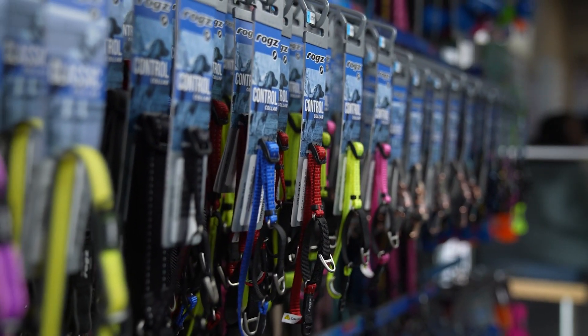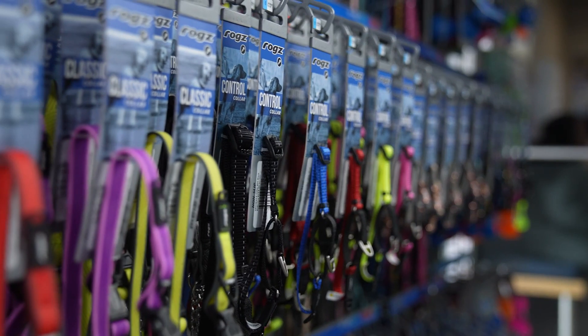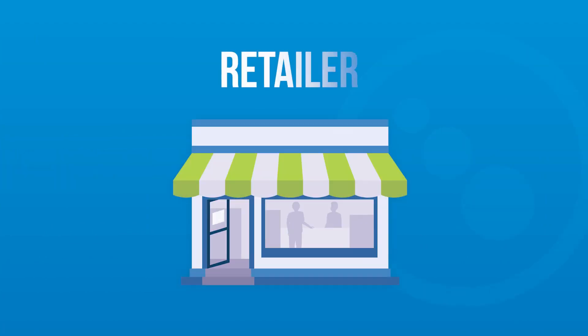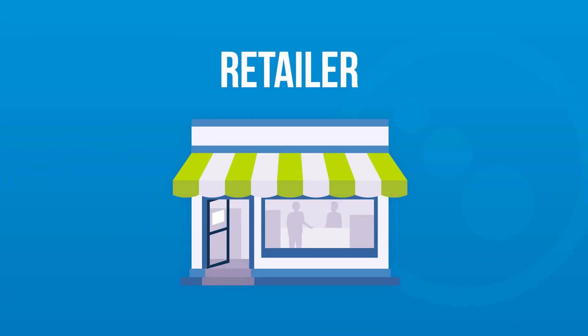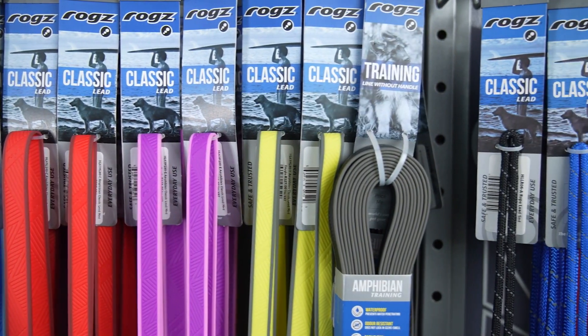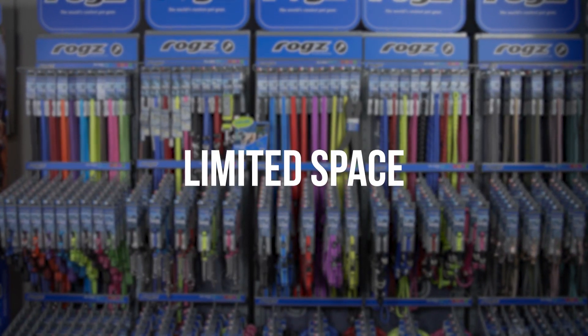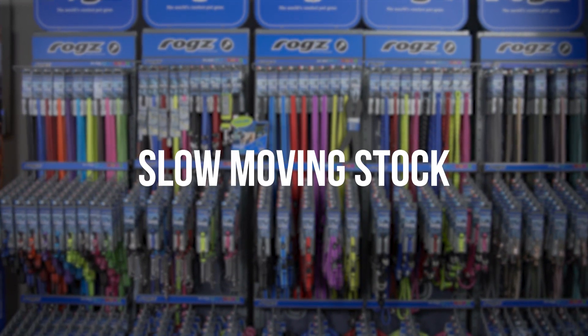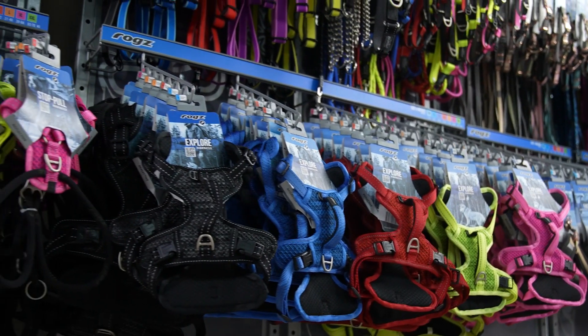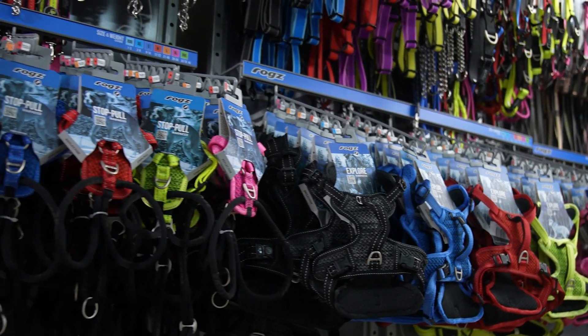This creates trust between ROGS, the retailer, and the pet parent, which in turn leads to repeat purchases and keeps your cash register cha-chinging. Let's unpack these three stages of our Connect system, starting with you, the retailer. We've identified common problems experienced by retailers alike — these include stock control challenges, limited space, slow-moving stock, and messy merchandising.